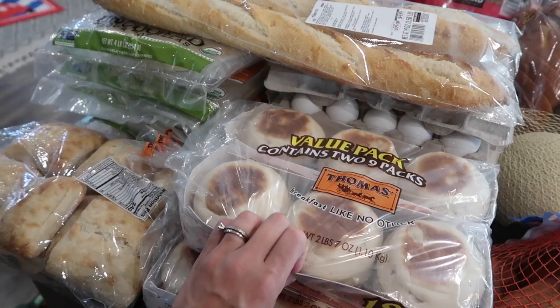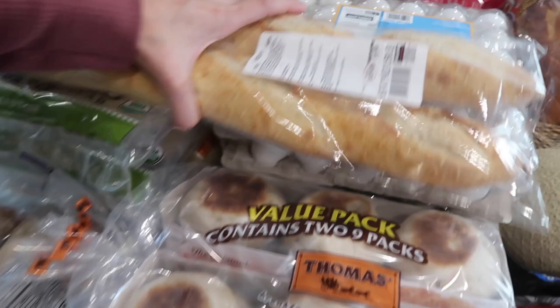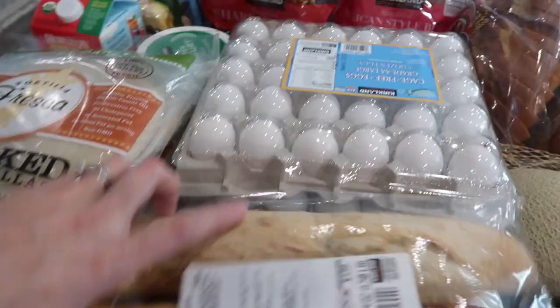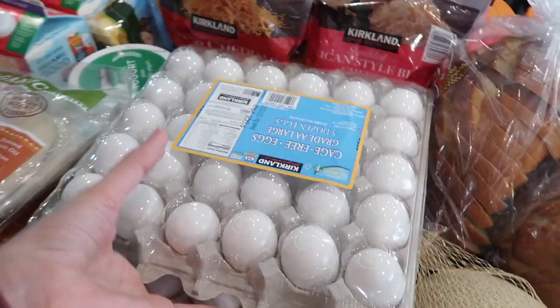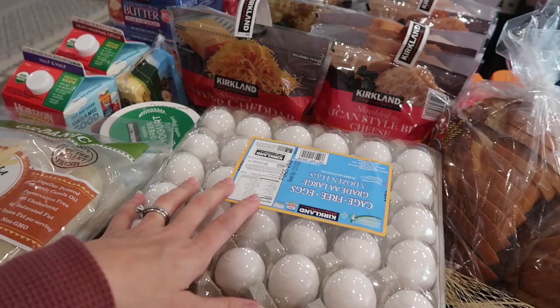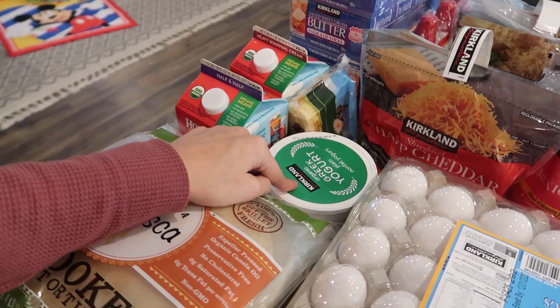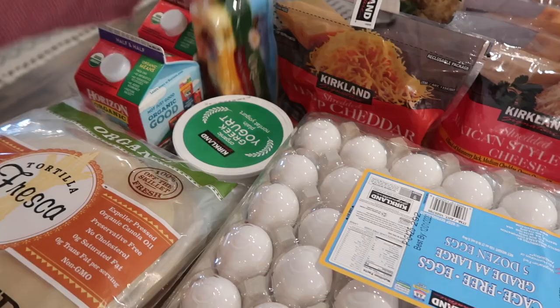Then we got a bunch of English muffins — this is an 18-pack, so we got two of these. And then we got a bunch of eggs — we got 10 dozen eggs here. If you're curious about any of the prices, just let me know in the comments. Then we have a thing of organic Greek yogurt. The kids like to use this and make little parfaits with chia seeds and honey. So they really like those.